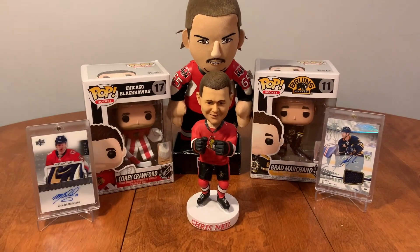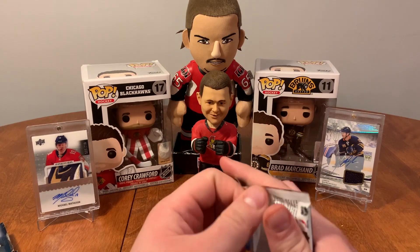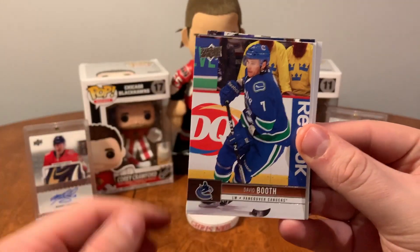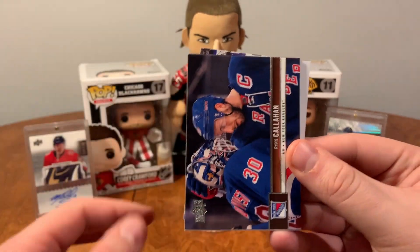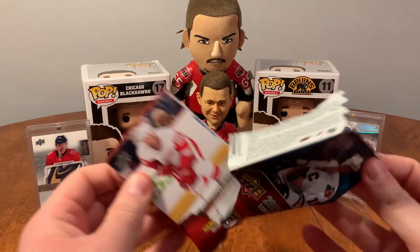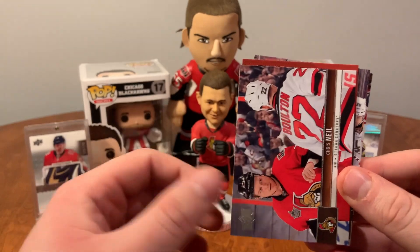Let's dump out our packs and get straight to ripping. I'm curious what I'm going to find in here — I'm not really sure what the inserts were. Not sure what Young Guns are in this. First pack has David Backus, David Booth, Tuuk Gerask, Jonathan Taves, Ryan Callahan, Martin Hansel, Stephen Stamkos, and Marcus Johansson. Then Johan Franzen, Drew Doughty, Adam Henrik, and Nealer.